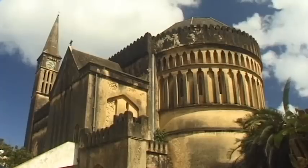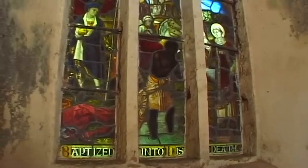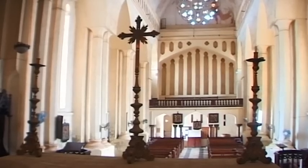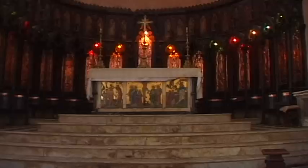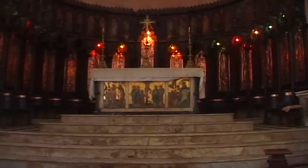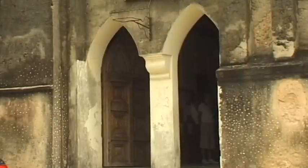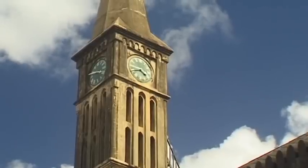Close to Dharajani market is Stone Town's Anglican church, the Church of Christ. British missionaries built this house of God on historic ground. Up until the end of the 19th century, Zanzibar's central slave market was held on the site of today's Anglican church. Seven years after the official prohibition of slavery in 1873, the church was completed.